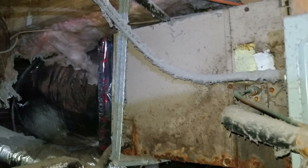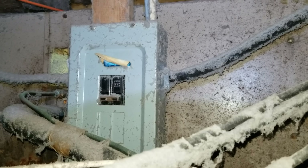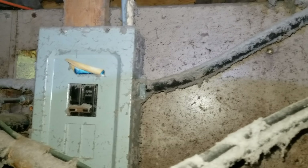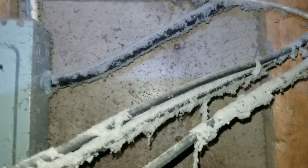I believe it's a York, like a 1995. This is the service side of the unit, and you've got a massive sub-panel sitting right in front of the blower, basically butted up against the unit. There's another two-by coming down butted up against the unit as well.